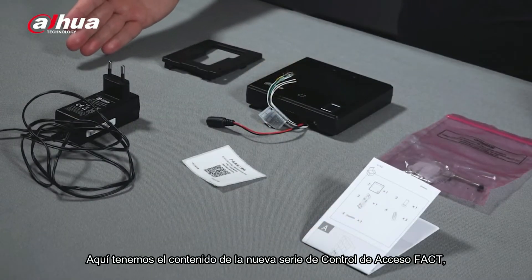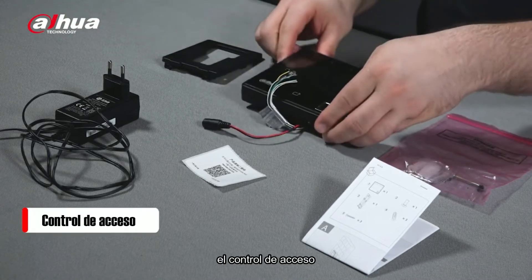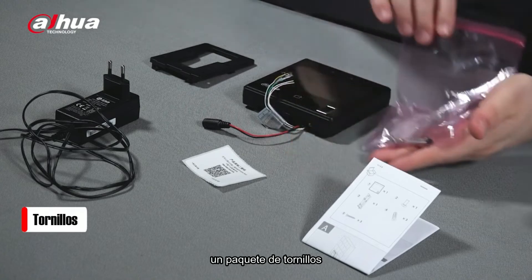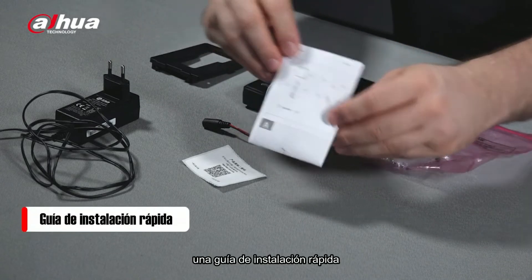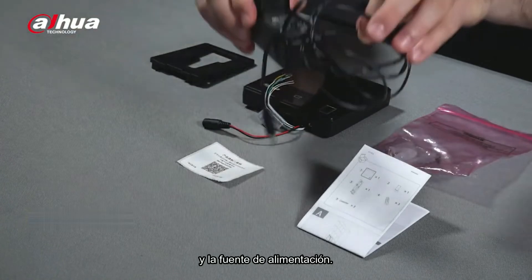Here are the contents of the new FACT series access controller, which include the access controller, a wall mount, a pack of screws, a quick installation guide, a QR code, and the power adapter.